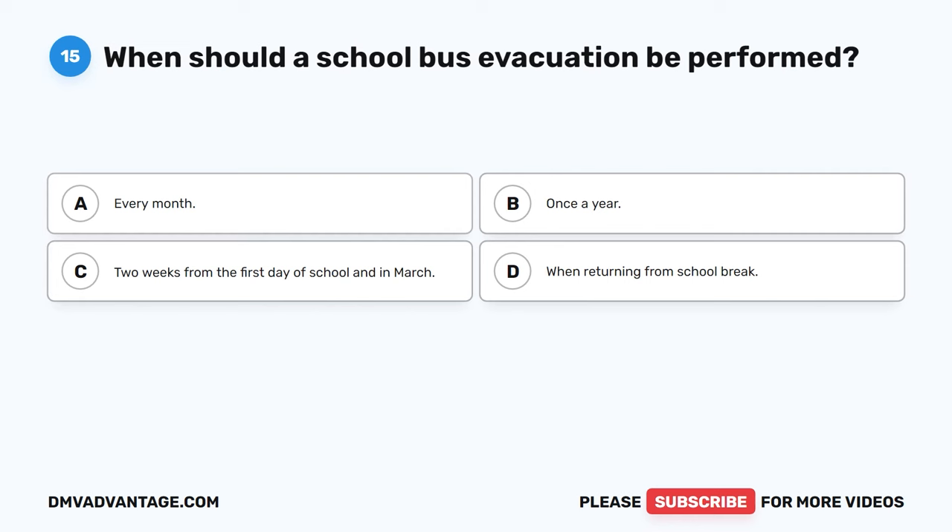Question 23: Blank mirrors should be used to check 200 feet behind the bus, along the sides of the bus and the rear tires touching the ground. The correct answer is D, left and right flat mirrors. Left and right flat mirrors may be used in conjunction with the left and right convex mirrors. It is important to have a clear view of the rear of the bus for students who may be running late or running back to the bus.